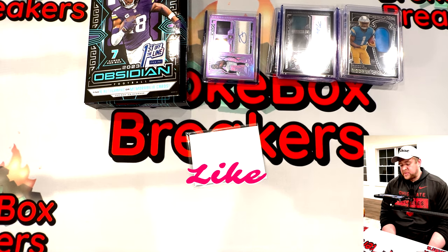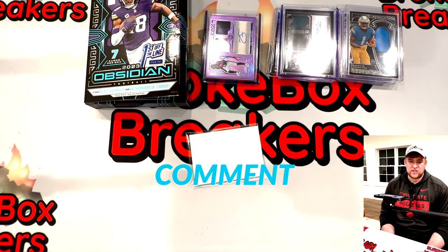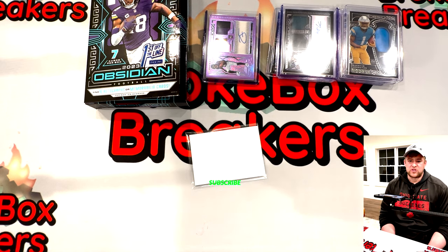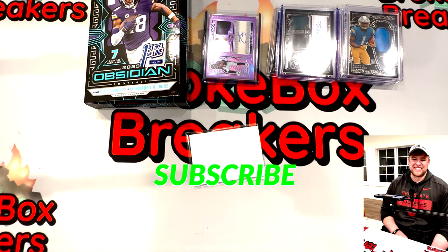Please let us know what you think in the comments. If you don't mind hitting that bell, subscribe, like, comment — it really helps keep us going. Happy box breaking and pack ripping to each of you, we'll catch you next time.